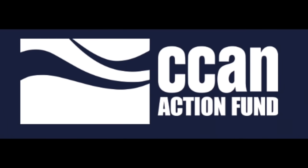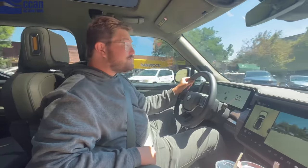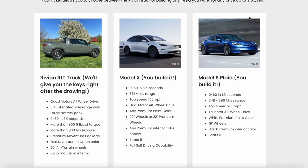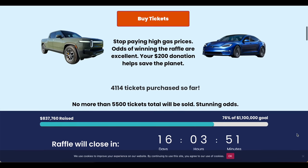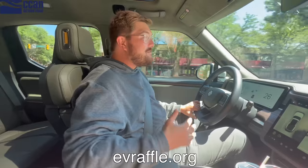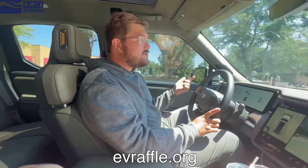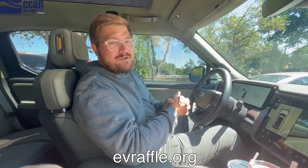I want to thank Chesapeake Climate Action Network Action Fund for sponsoring today's video. They're giving away a Rivian R1T launch edition that they already own, ready to be delivered to whoever wins. Or you can spec out a Tesla Model S or X Plaid with $135,000 worth of Tesla credits. No more than 5,500 tickets will be sold and there are still roughly 1,500 left. Your $200 donation will help save the planet — go to evraffle.org.